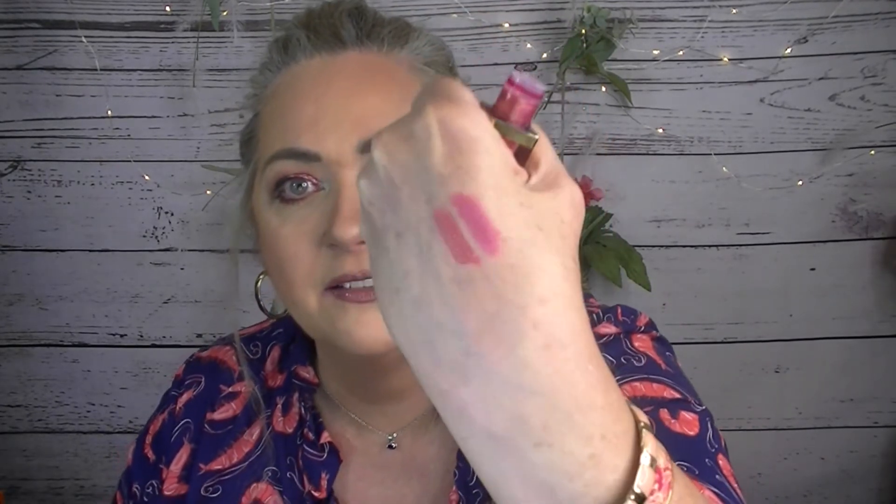Stila Beauty Junkie — I have it on my eyes. I love this, I absolutely love this. Let me go ahead and put it on my hand for you. Look at that. I have used Beauty Junkie three times. I need to step it up — I'll use that some more.